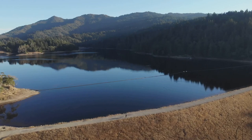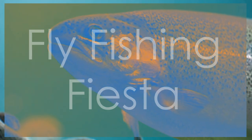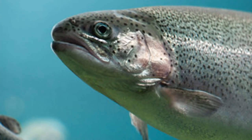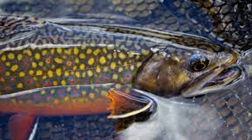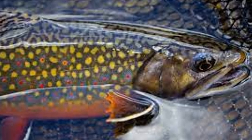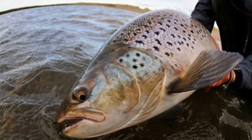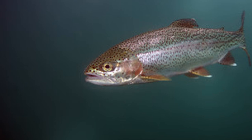Get ready to cast your lines in style as we head to Fremont Lake, a fly fishing paradise nestled in the heart of Wyoming's Wind River Mountains. Imagine gliding across the pristine waters in a drift boat, the sun glinting off the surface as you prepare to match the hatch with a perfectly tied fly. Fremont Lake is renowned for its exceptional fly fishing for lake trout, brown trout, and rainbow trout. The variety of flies is astounding — from tiny midges to large streamers — the key is matching the hatch.